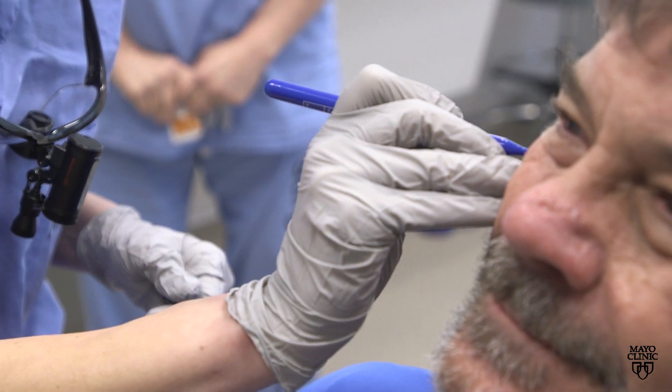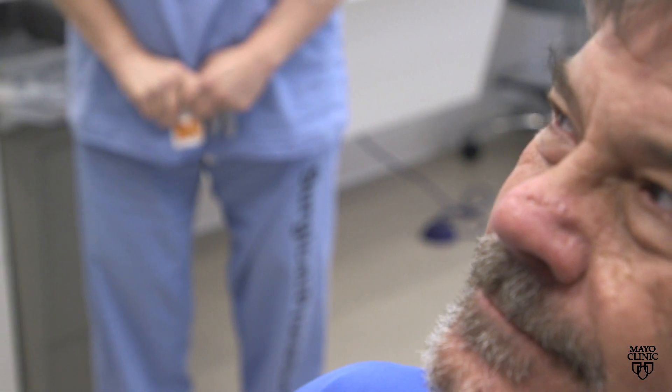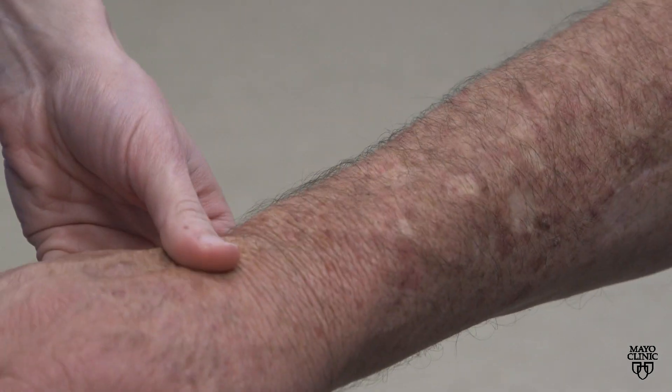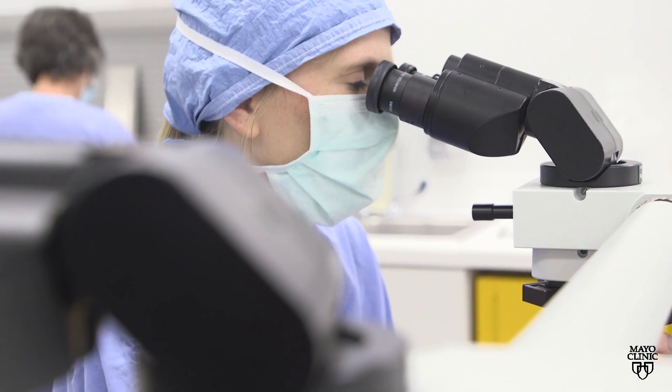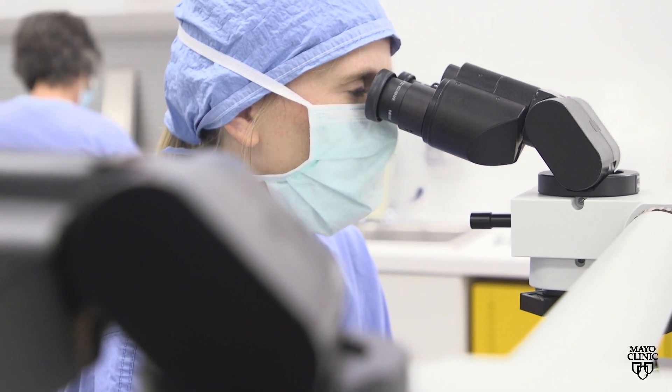Moles are a common skin growth, and most are harmless, but changes in moles and other pigmented patches may be the sign of skin cancer, particularly melanoma. When it comes to early detection, just remember the ABCDEs.